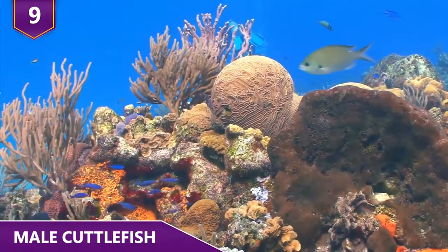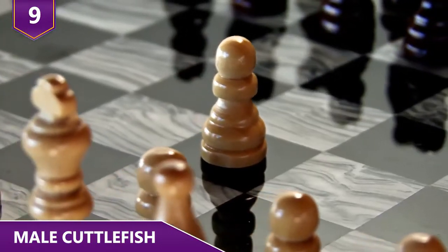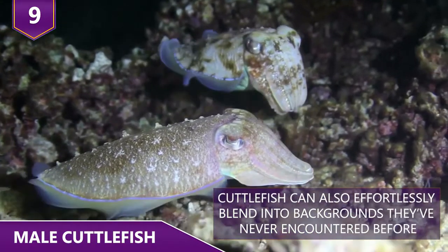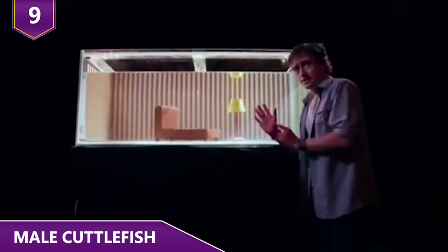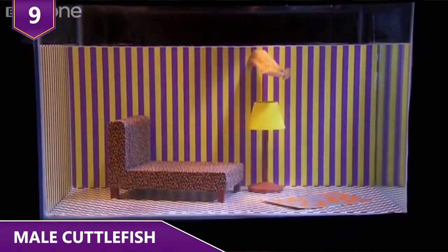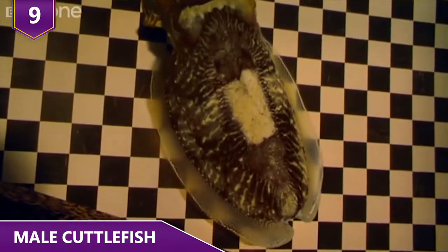Cuttlefish can even camouflage themselves in less familiar settings, such as against a checkerboard. BBC's Richard Hammond showed us that cuttlefish can effortlessly blend into backgrounds they've never encountered before. Hammond designed an underwater living room set and was able to show that cuttlefish can blend into checkerboard floors, striped walls, and a patterned couch.